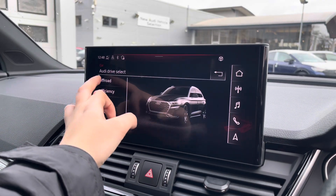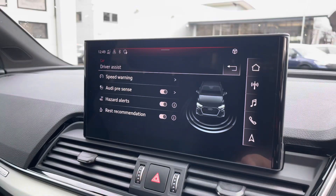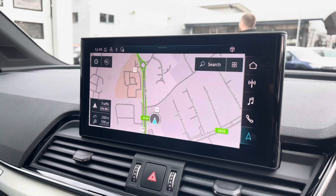The car settings feature the Audi Drive Select, allowing you to adjust from off-road to dynamic, as well as individually adjusting the driver system and steering. The driver assist comes with speed warning, Audi Pre-Sense, hazard alerts, and rest recommendation.